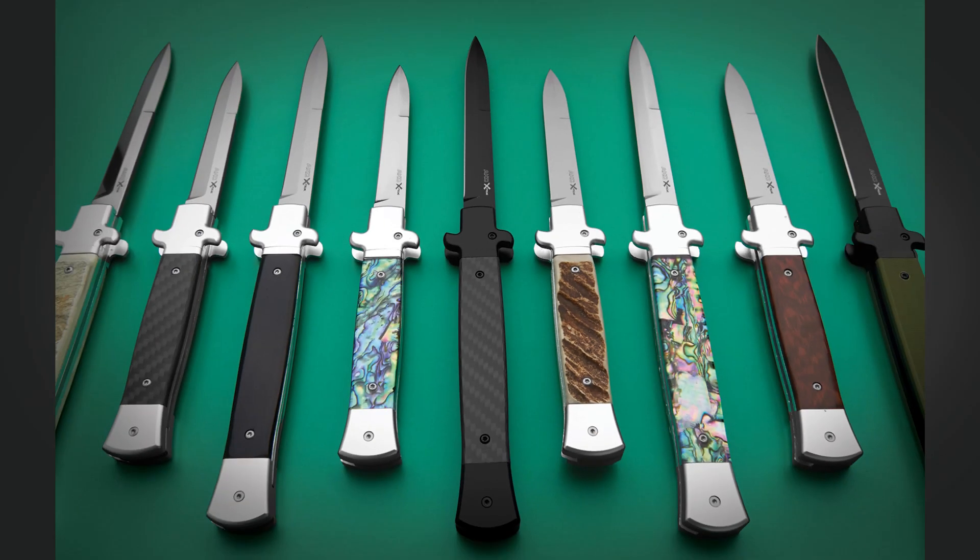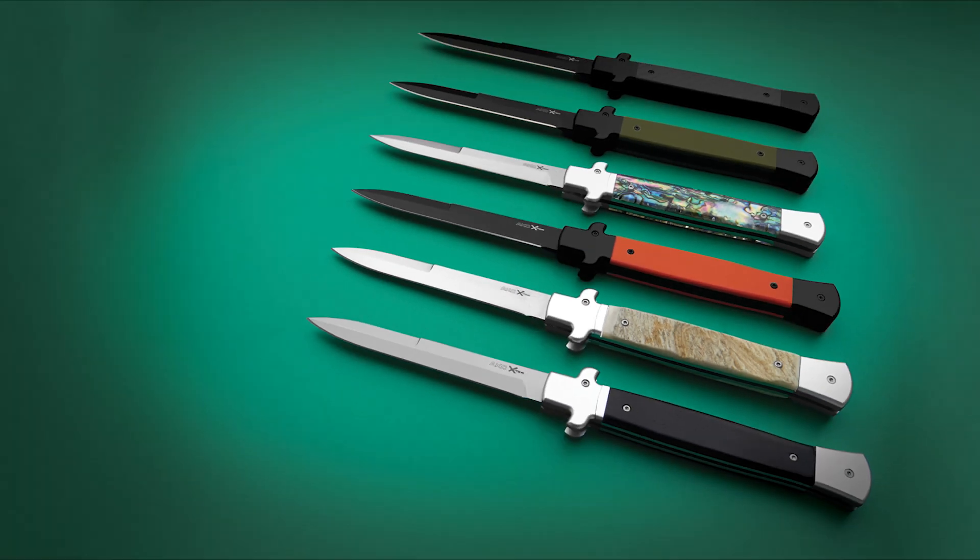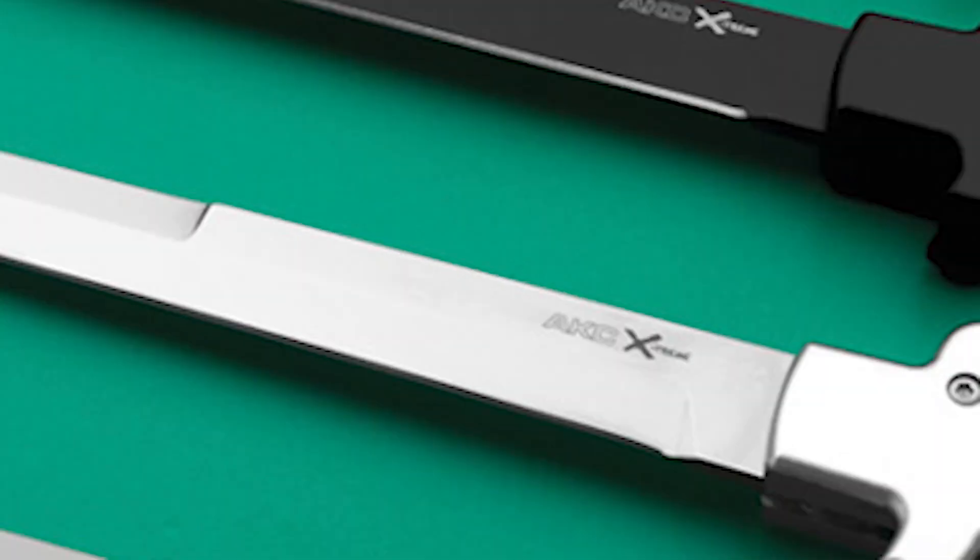The handles are available in both natural and technical materials, offering a diverse range of choices to suit individual preferences.